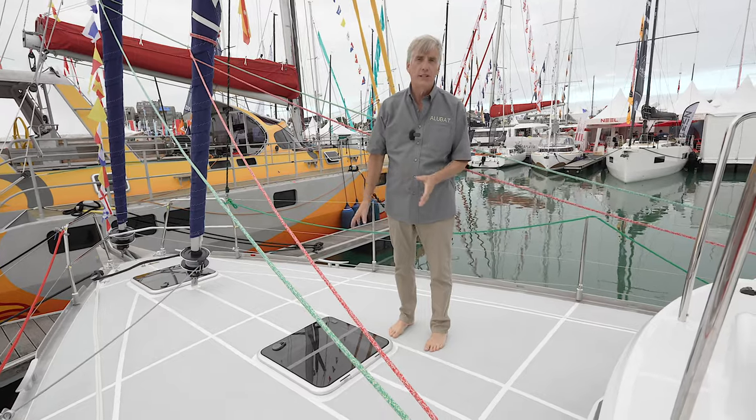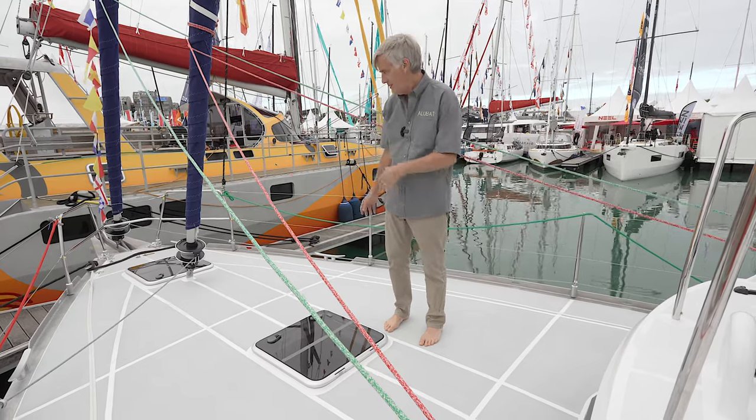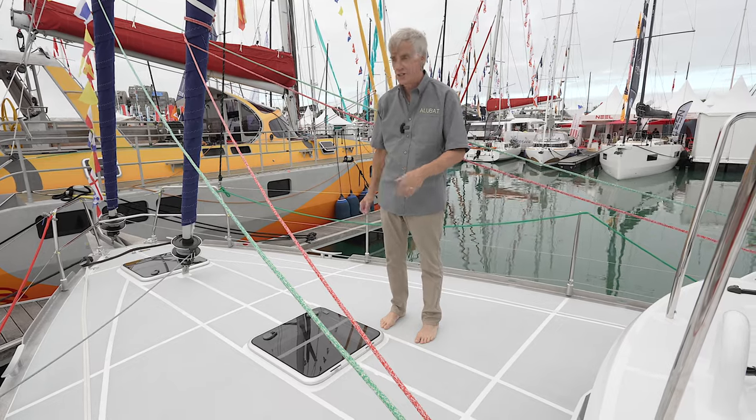One of the other benefits of this new hull design is right here on this nice flat deck. As you can see, the advantage is obvious for recreation and especially for changing sails. Just so much space up here — it's amazing.